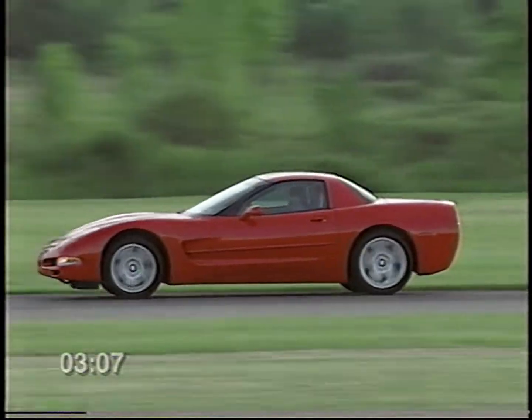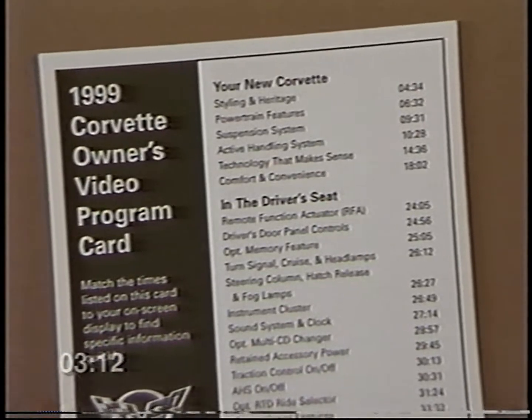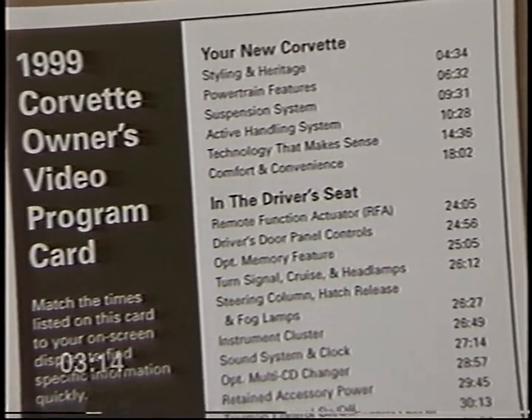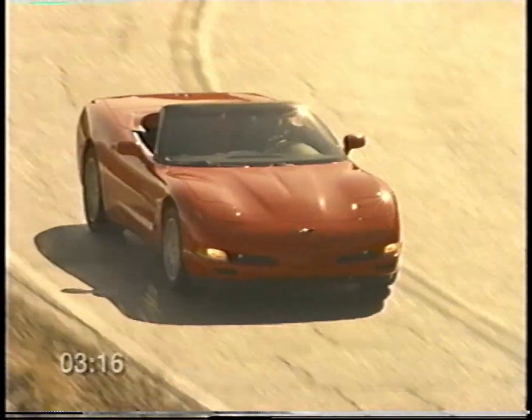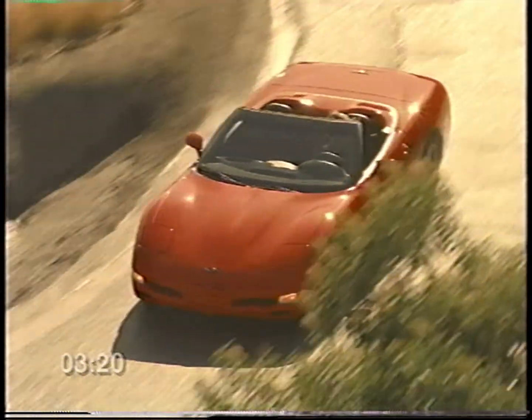When you need to go back and find specific information again, the enclosed program guide provides content summaries and time codes for each segment. Now enjoy the program, and most of all, enjoy your new Corvette.